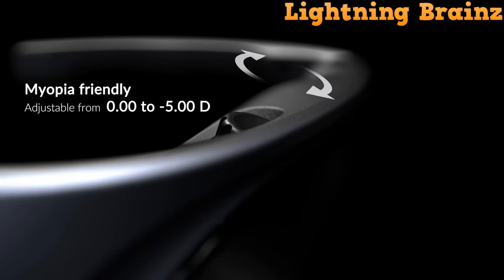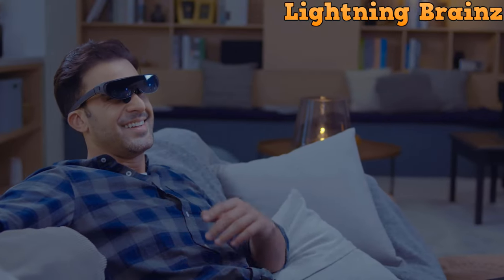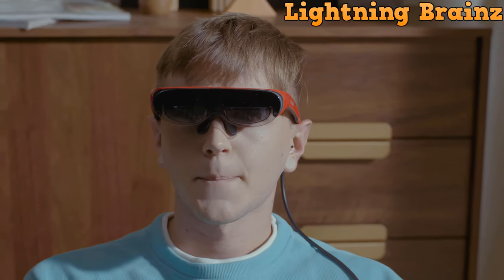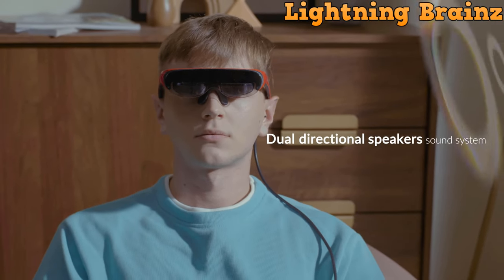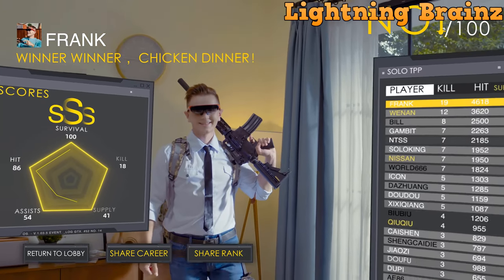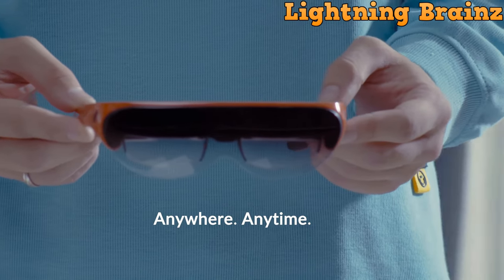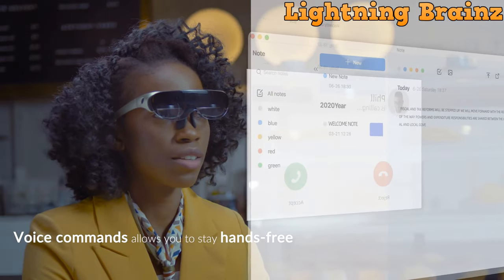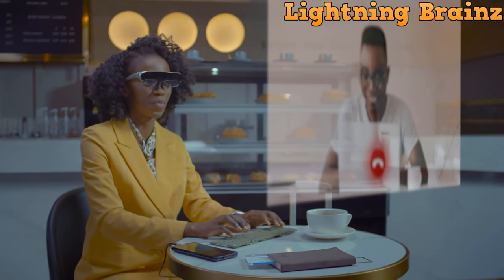Weighing only 83g, the Rokid Air glasses feature HD directional speakers, high-performance noise-cancelling microphones, and AI voice recognition for an immersive audio experience. The glasses boast 1,800 nits of display brightness, a resolution of 1920x1080x2, and a contrast ratio of 1,000,000:1 — visuals are stunning. Supporting touch and voice control, they ensure a seamless augmented reality experience, compatible with Android phones and various devices through third-party accessories, providing an exceptional AR experience optimized for different scenarios.